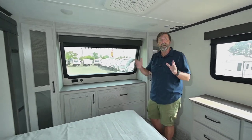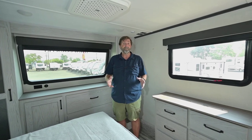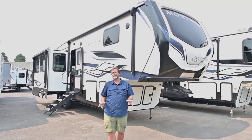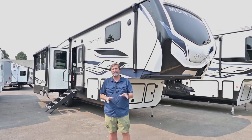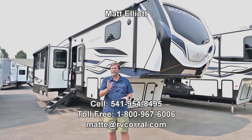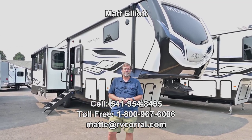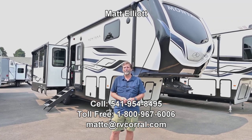We've got a big beautiful rig with lots of cool technologies and innovations in this coach, and there's a lot more to talk about. That's a quick look at the brand new 2024 Montana High Country 295 RL — it's a great fifth wheel. I hope you enjoyed the video and I'd love to talk to you about it, so feel free to give me a call. My name is Matt Elliott and you can reach me at 541-954-8495.